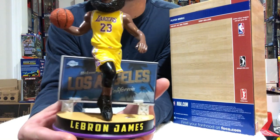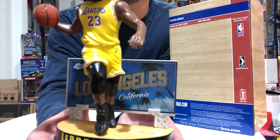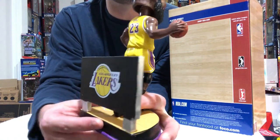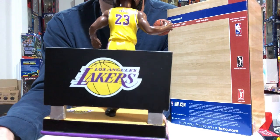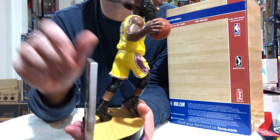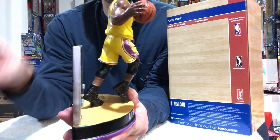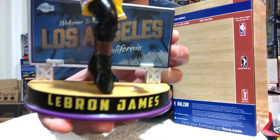First and foremost, you have the banner on the back that says Welcome to Los Angeles, California. I wish it said Hollywood because he is Hollywood and he's finally here. Then you have the Lakers logo on the back against the black color right here — super bright, very attractive. And this back base right here, it's not like your little sheet metal that bends a little bit. This is sturdy as hell. Foco put a lot of work and attention into this bobblehead. And of course, you have the purple trim on the bottom of the base right there.